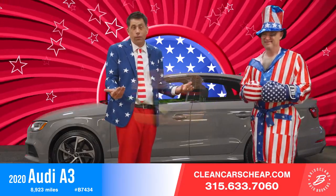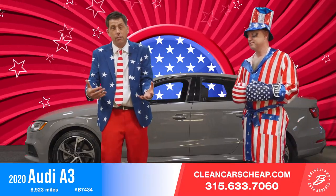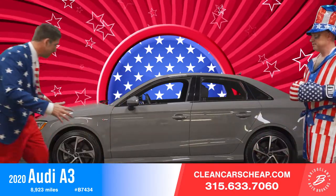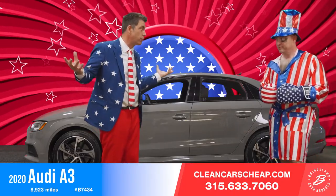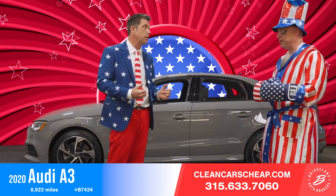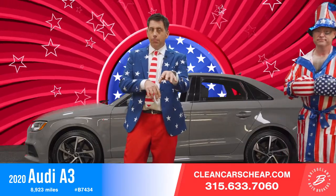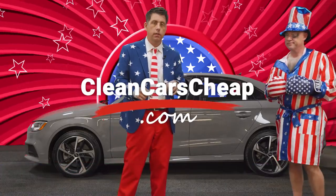Chain repair shops are like fast food for your car. Would you eat McDonald's every day if you were on a diet? People who go to chain repair shops just don't have a connection. If you had a personally owned repair shop giving you a personal touch, you'd see the difference and never go back. We have some of the nicest repair facilities, a fleet of 13 loaner cars, state-of-the-art equipment, and comfortable lounges. Visit cleancarscheap.com or call 315-633-7060 to make your service appointment online or by phone.